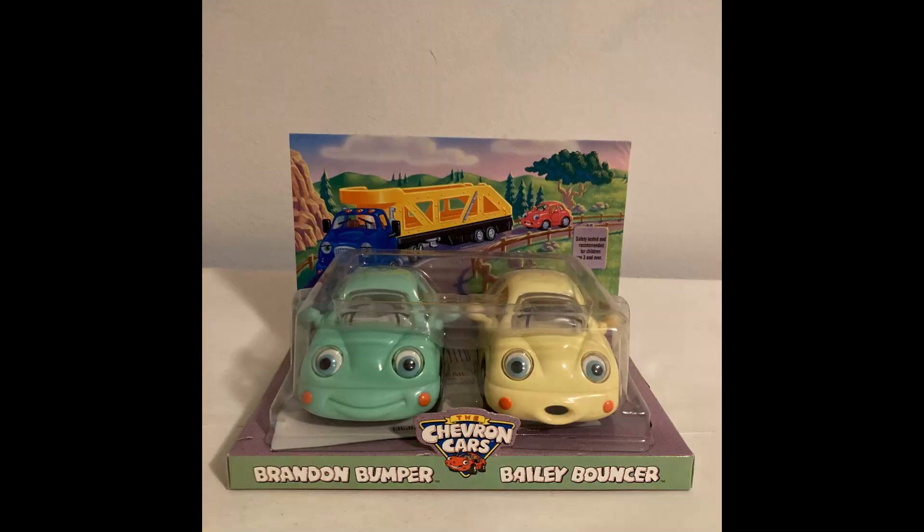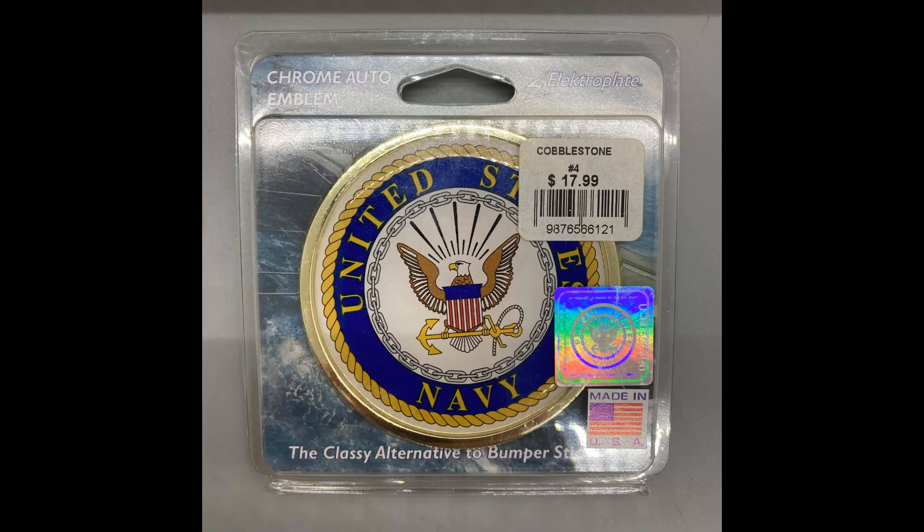The next item, from my mom's stuff, was a two-pack of Chevron cars — smaller versions. I sold a set of green and yellow for $7.99 and shipping paid was $7.33. The item after that came in an auction lot — just a random item in the bunch: a United States Navy chrome auto emblem, electroplate, made in USA, brand new. Sold for $7.48 and shipping was $5.68.